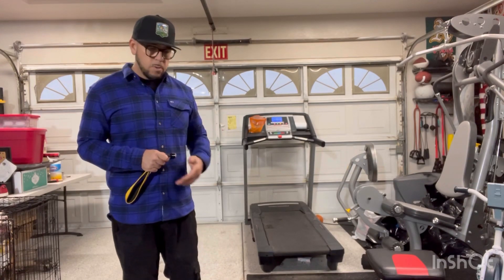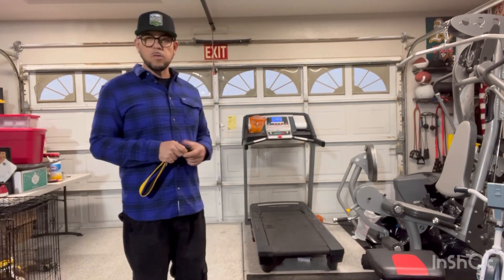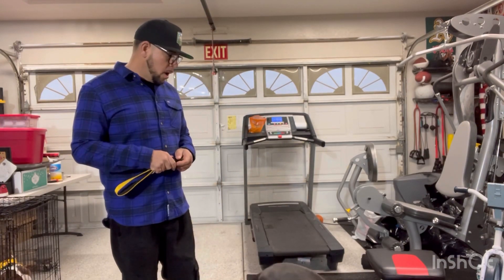We just turned on the treadmill, got them to get familiar with it — the noise, the motion — and then we got treats. I'll go ahead and show you how we did that.